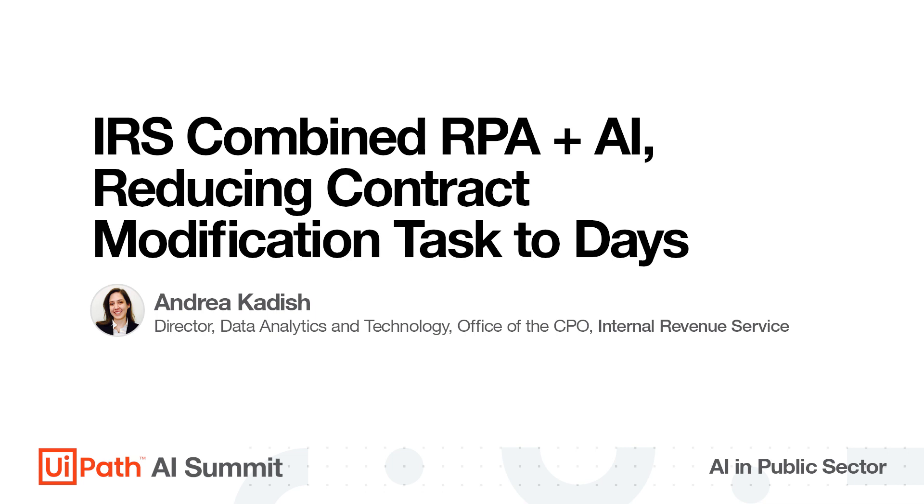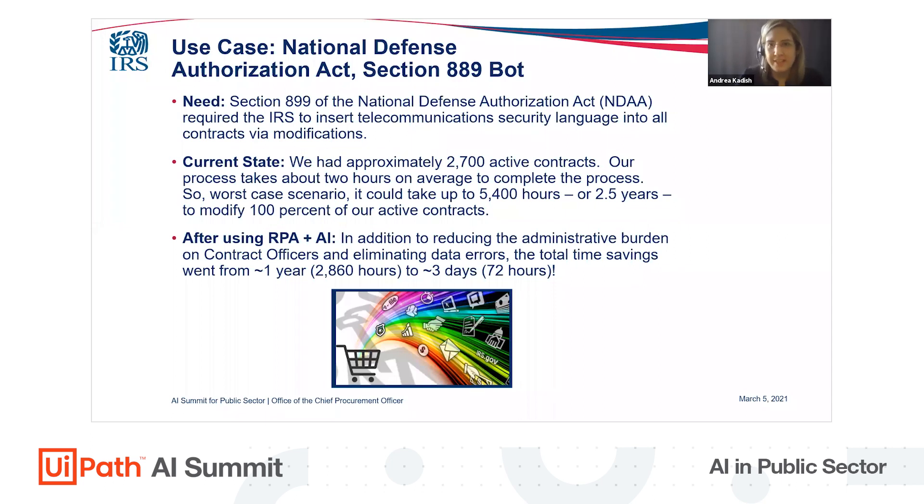We had an interesting use case recently: the development of a solution to meet the requirements of the National Defense Authorization Act. One important task from this legislation was to insert telecommunication security language into all of our contracts. The deadline was August 13th, 2020. We had approximately 2,700 active contracts, and it takes a procurement professional approximately two hours to complete the entire modification process. So worst case scenario, that means about two and a half years for us to get this task done.